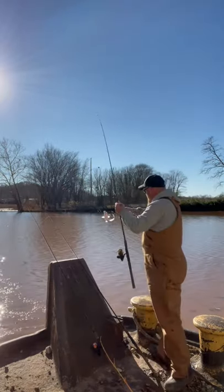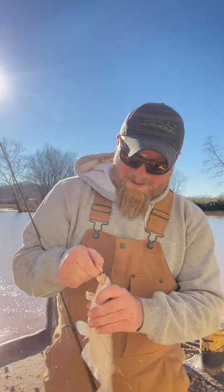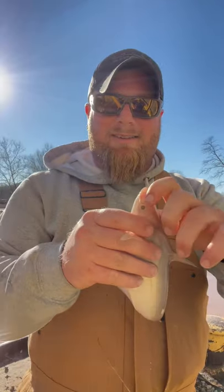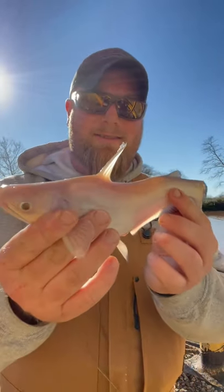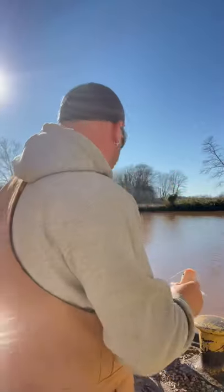Got him! My little baby blue cat, just a little guy. Boy, they're fun! There he is, just a little one — look how pretty and pink he is. Alright, we'll let him go and catch another one.